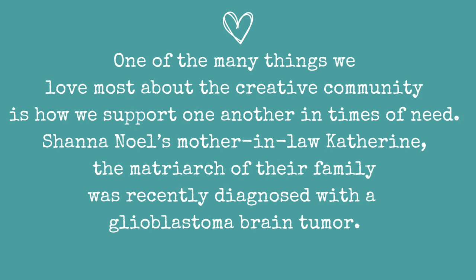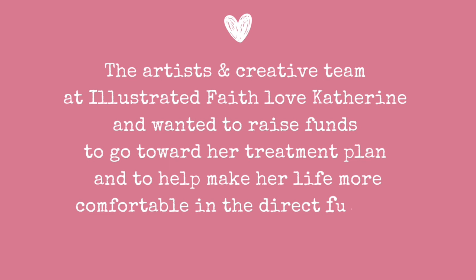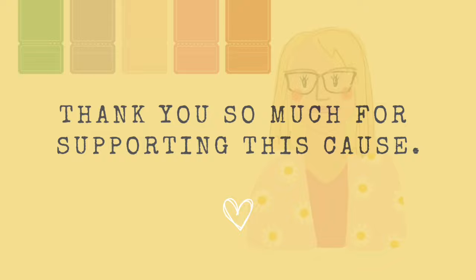The artist and creative team at Illustrated Faith loved Catherine and wanted to raise funds to go towards her treatment plan and to help make her life more comfortable in the near future. All proceeds from this digital collab kit will be going directly to the Naliwako family. If you stay tuned to the end of the video, I'm going to share a few additional ways you can support this family and this cause that is incredibly meaningful to us here at Illustrated Faith.